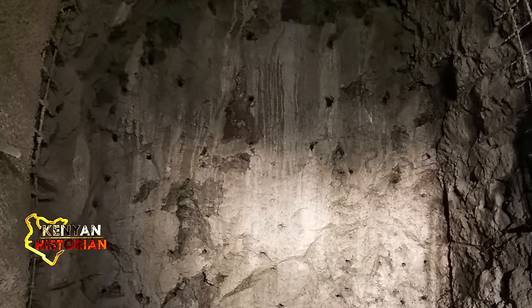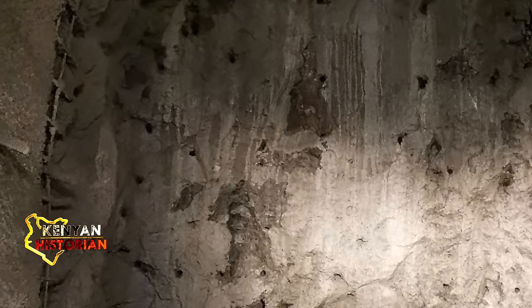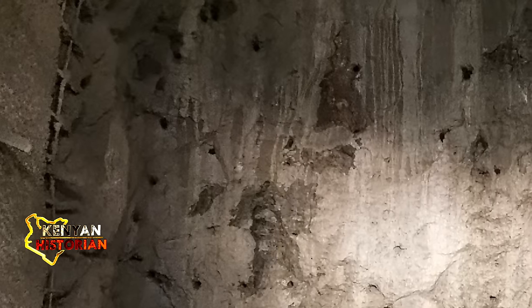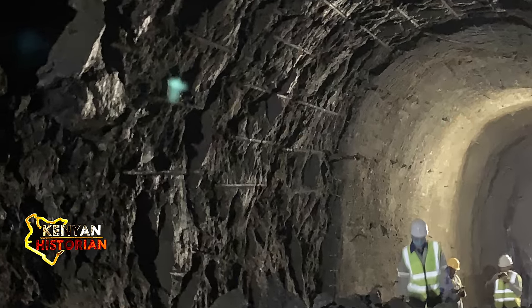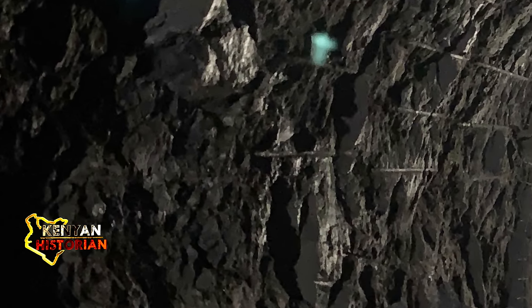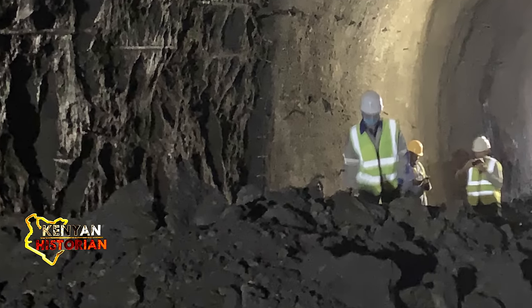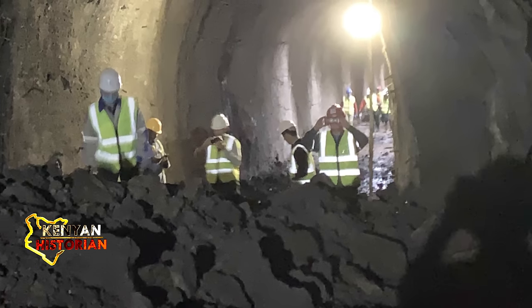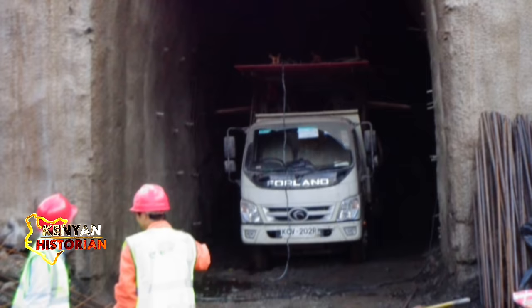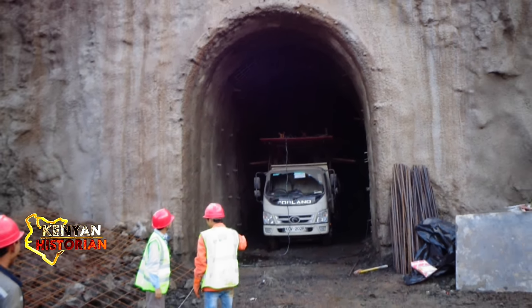First, builders had to drill holes to place explosives inside the rock that was to be broken. Inside each hole, primers were used to initiate the explosives. The explosive gases generated quickly forced cracks apart, breaking the rock and pushing it into the nearest void. Cracks were then cleared by trucks.